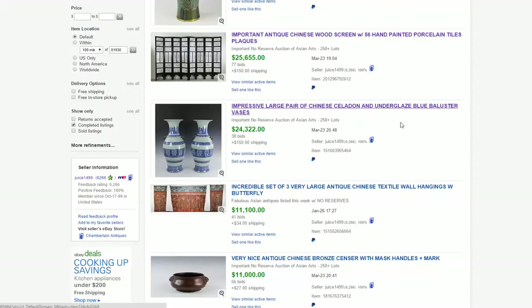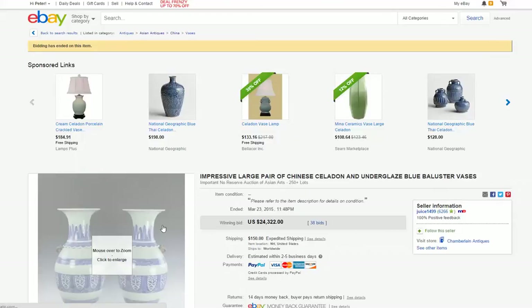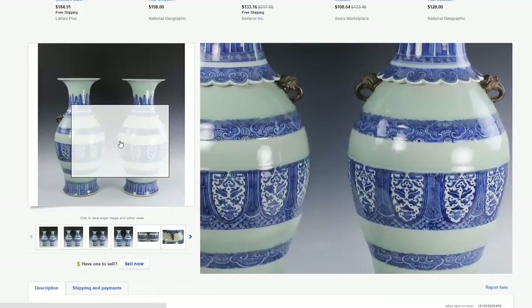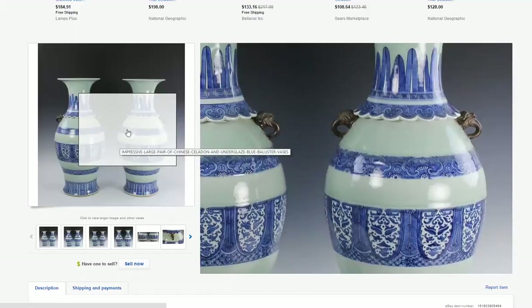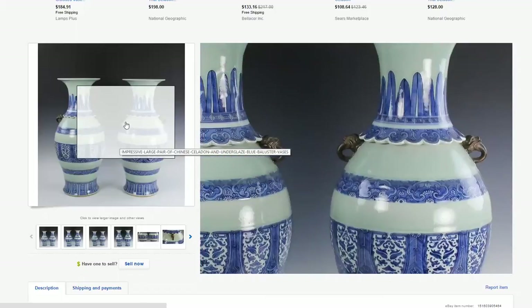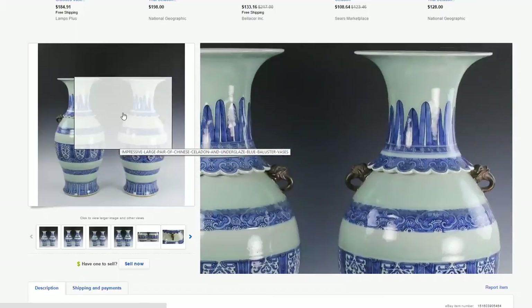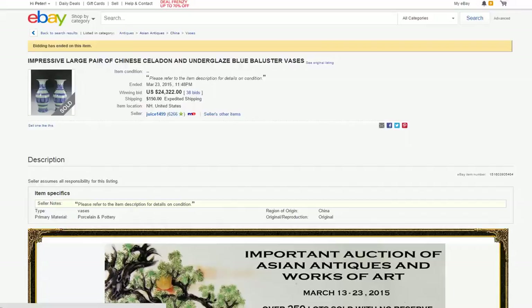Next was the big pair of vases — these were 25 to 28 inches tall. Very fine quality decoration. Celadon with bronzed porcelain handles. When they do the handles like this, it's actually porcelain but they do it to emulate bronze. These were lovely and they were big — and big is good in Chinese porcelain.